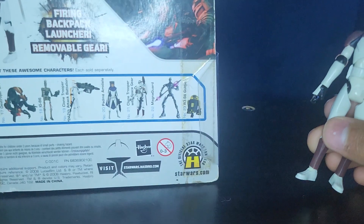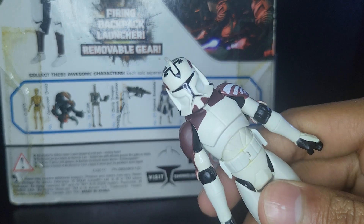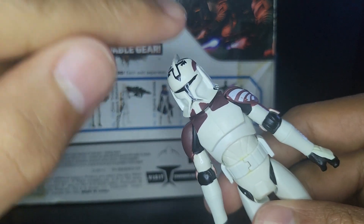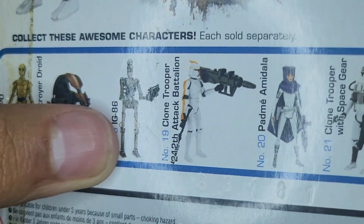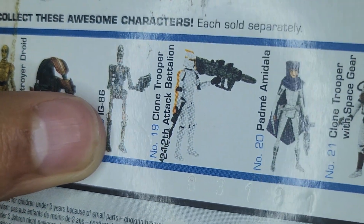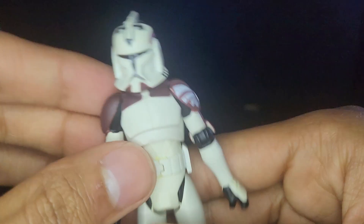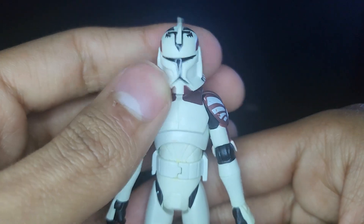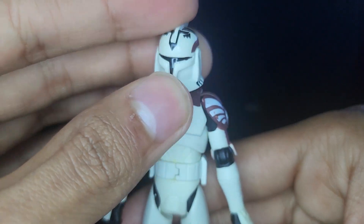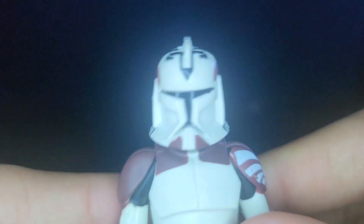If you go to the back of the packaging, this clone trooper uses the 2008 clone trooper helmet mold. But looking on the back, this 212th Attack Battalion trooper is using the 2009 mold — well, not in that picture, but the actual figure does use the 2009 helmet mold. They just decided to use the 2008 one for some reason. I feel like it would look pretty cool with the 2009 helmet, but yeah, let's go and take a look at some of his details.